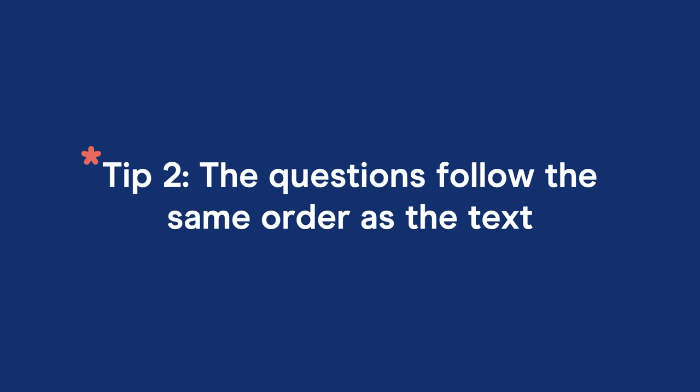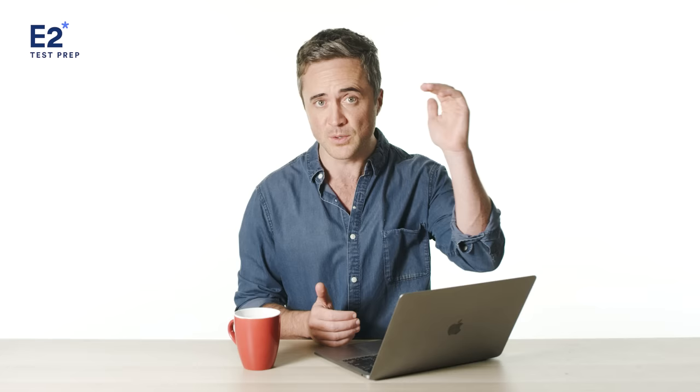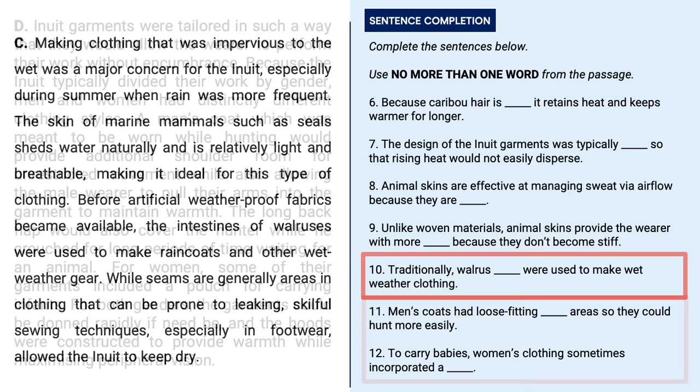Tip number two is that the questions follow the same order as the text, except for one of them. It's really important and reassuring to understand that the questions follow the same order as the paragraphs. The answer to question one will be located towards the top of the text, the answer to question two just below that, and so on. Also be mindful that some paragraphs won't contain any answers at all. The only exception is diagram labeling questions, where you'll have to backtrack in the text to find the specific paragraph relating to the diagram.